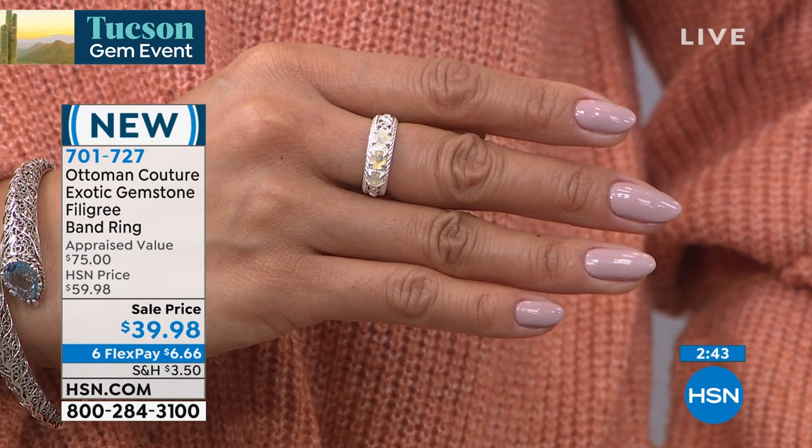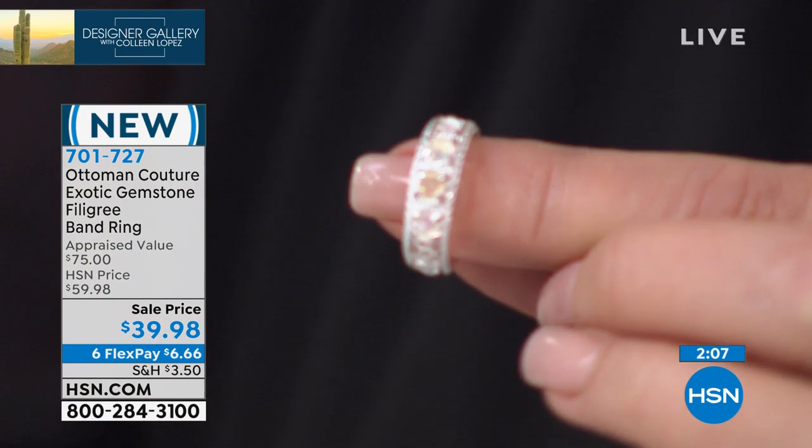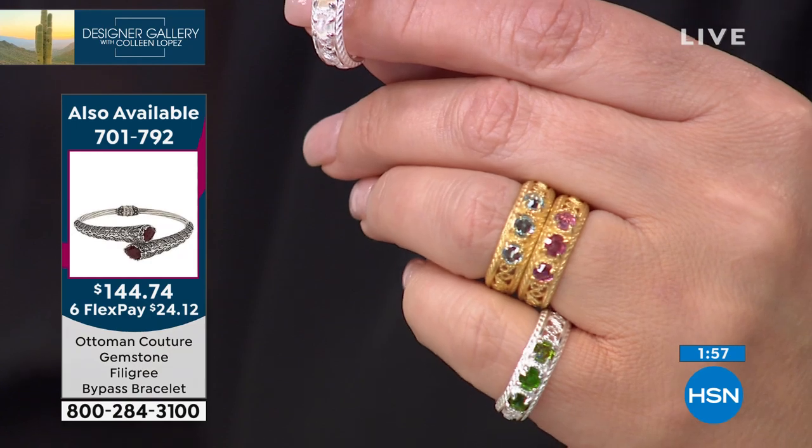I remember the first time I saw Ethiopian opal — it was at the Tucson Gem Show a few years back, and we were all blown away. Because up until the Ethiopian opal, which was discovered about a decade ago, we were only able to get opal out of Australia primarily. Australian opal was ridiculously expensive, and the affordable Australian opal was very milky — so it was impossible to even show opal like this. And then this magical Ethiopian opal was discovered and turned the entire opal industry on its ear. Suddenly you could get fireflies of light, little rainbows of light — beautiful, affordable opal. To get a three-stone ring like that for under $40 is pretty amazing.